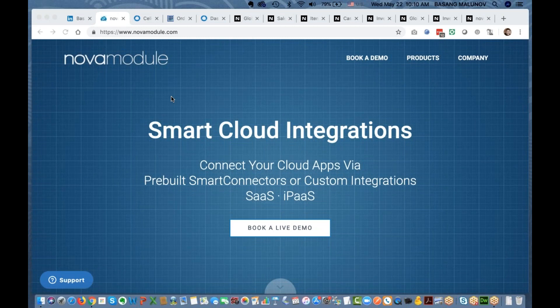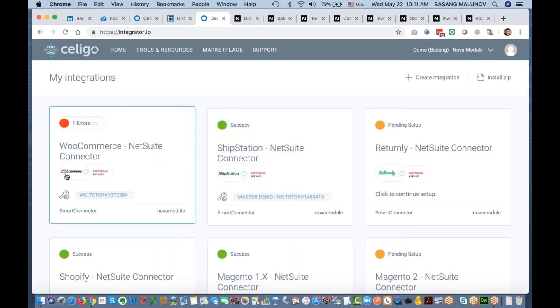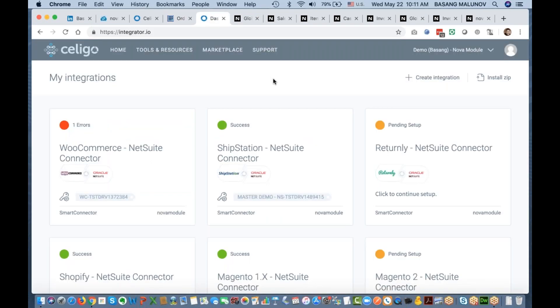What I'd like to do is give you an overview of the WooCommerce to NetSuite integration. I have several tabs open: the NovaModule website, the Soligo website — the platform we love to work on — the integration platform with our demo account, the WooCommerce to NetSuite connector we'll be speaking about today, a WooCommerce demo environment, and several NetSuite tabs pre-opened so we can review data moving between the two systems.